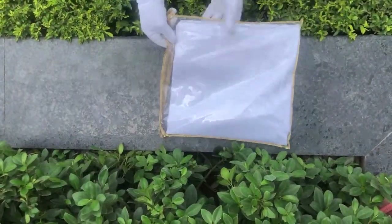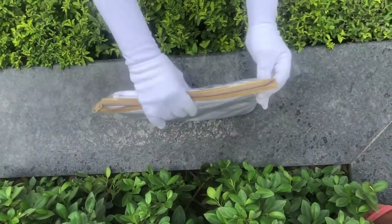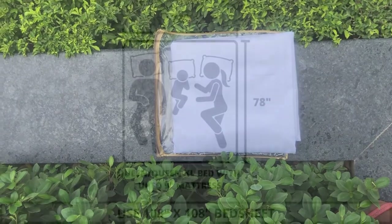Our bed sheets and duvet covers come in this premium zipper cover packaging. The material used to make this cover is of premium quality, hence making it durable. This cover can also be reused for various other storage purposes as well.